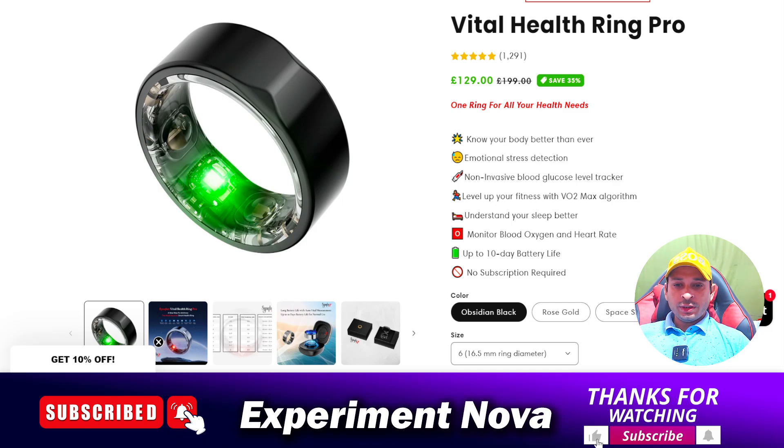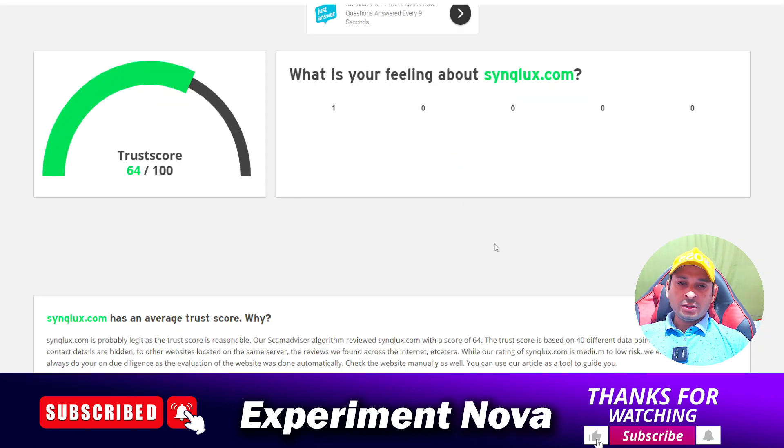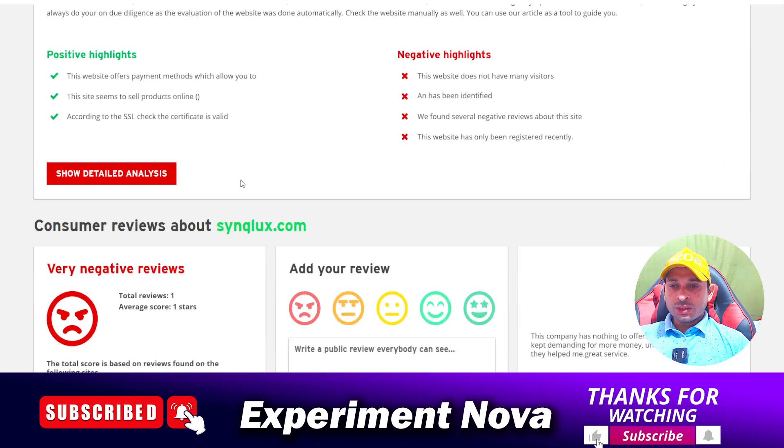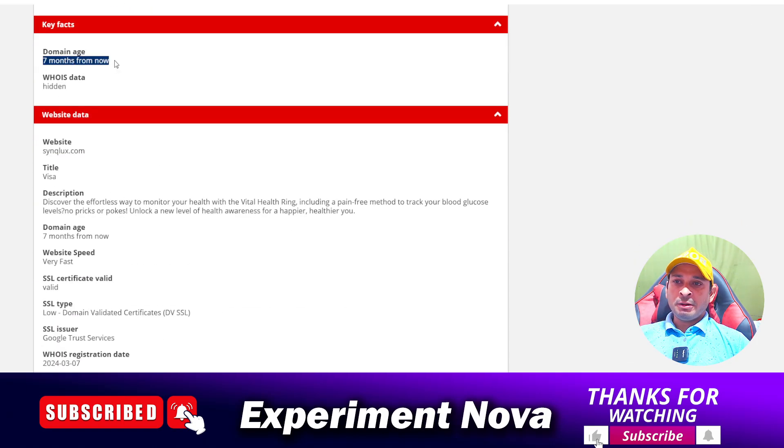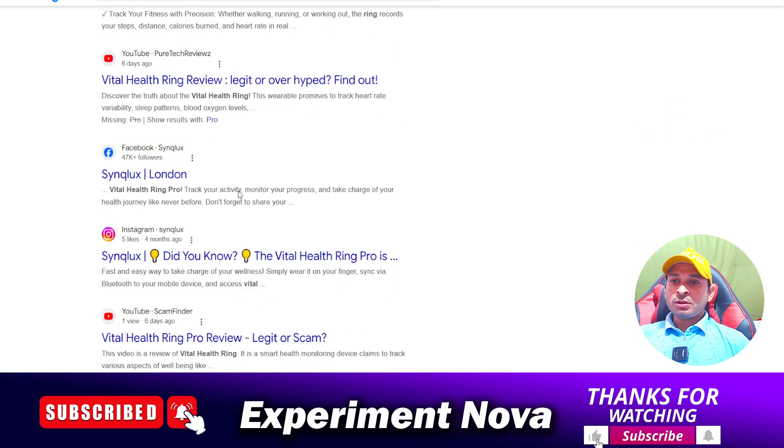Hello guys, welcome back. Today in this video we are going to review the Vital Health Ring Pro, a smart ring. Should you purchase this product or not? First of all, as you can see, this is the website — the website name is signqlex.com. The trust score of the website is looking good and the age of the website is 7 months, which means it has been available on the internet for about 7 months. This is also a good indication.